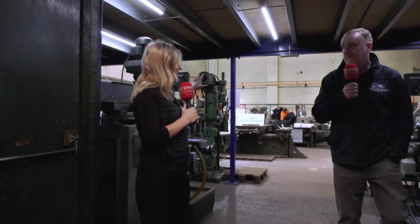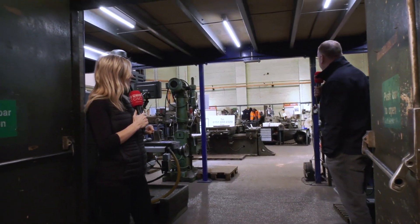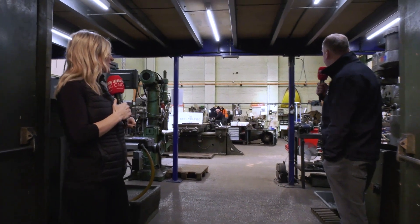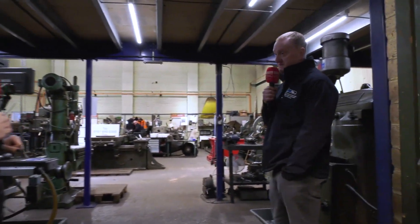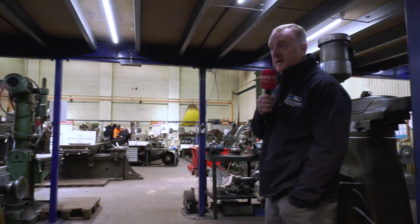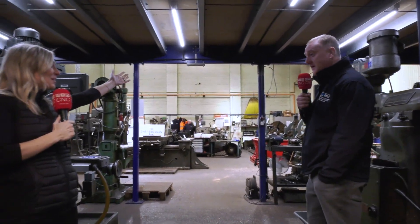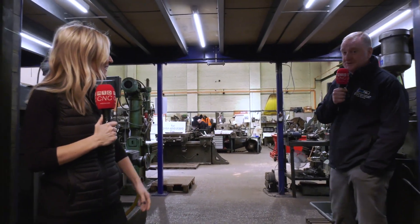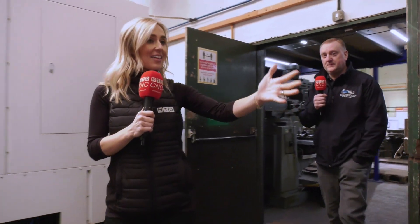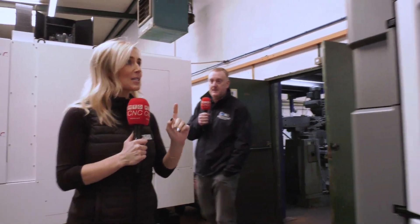So this is our conventional machine shop. We've got four lathes — the biggest will swing 1.6 meters and is four and a half meters long. We've got numerous milling machines, we do boring, drilling, and grinding. And we've got a fabrication shop next door which does sheet metal work and structural steel.